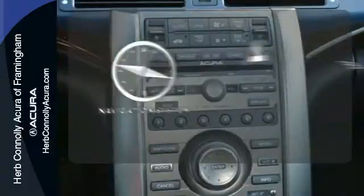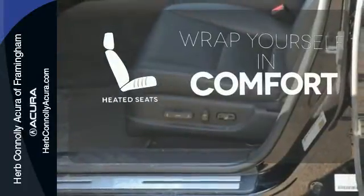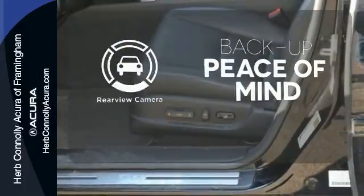Never feel lost again with the navigation system. Ward off the chills with heated seats. Hindsight is 20-20 with a backup camera. With its rock-solid build, you'll always feel safe and secure.